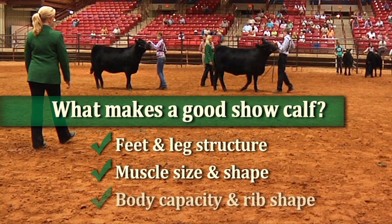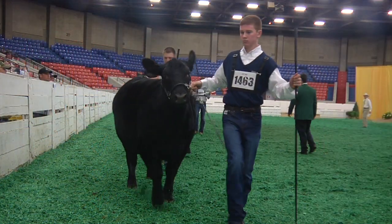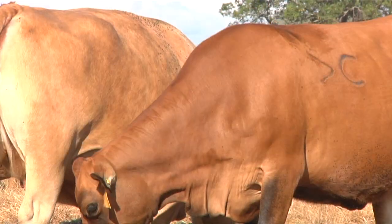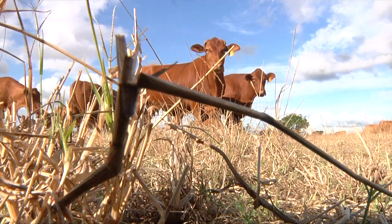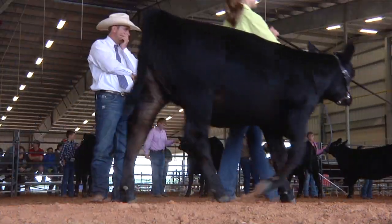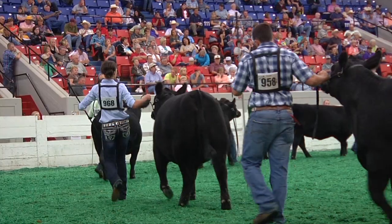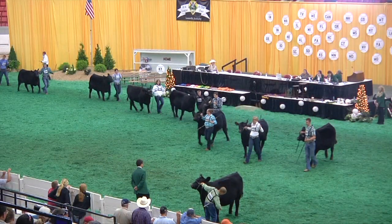Most of your steaks come from that area. Lastly, judges select cattle with a large body capacity and rib shape. This is especially important in females — a larger rib cage means she has more room for food and, more importantly, more space for her unborn calf. These are just a few of the basics judges look for in a good cow. In the showroom, cattle are judged from the tip of their nose all the way to the end of their tail and everything in between.